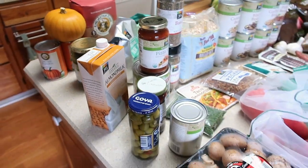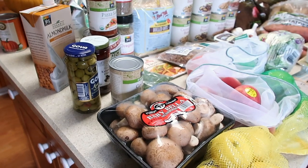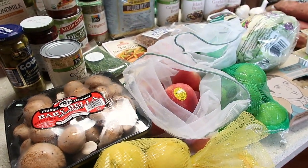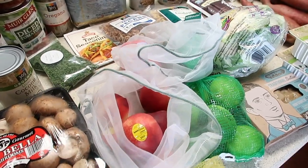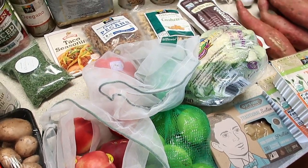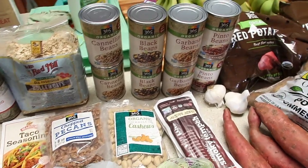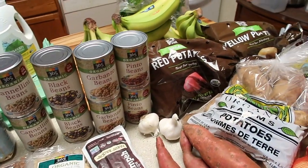So this is a really full Whole Foods haul for us. We love shopping at Whole Foods — we really enjoy their produce so we can get a lot of things organic. Their 365 brand is non-GMO, so we're okay if we don't get the organic, although we often buy the organic when we can.